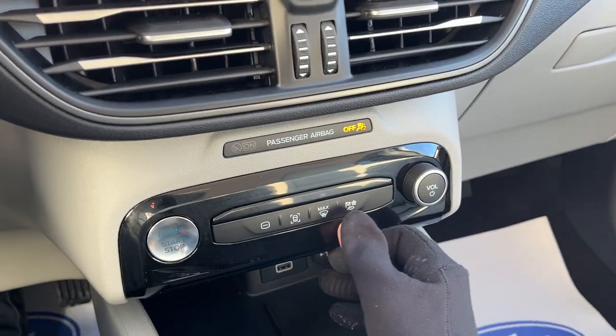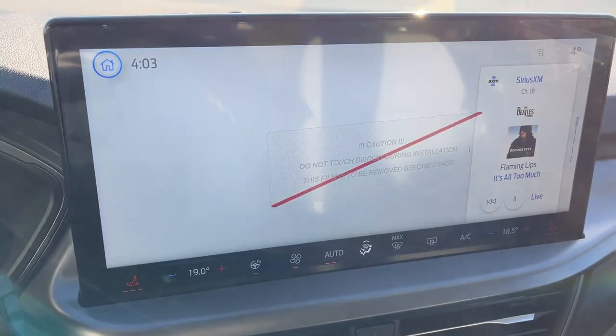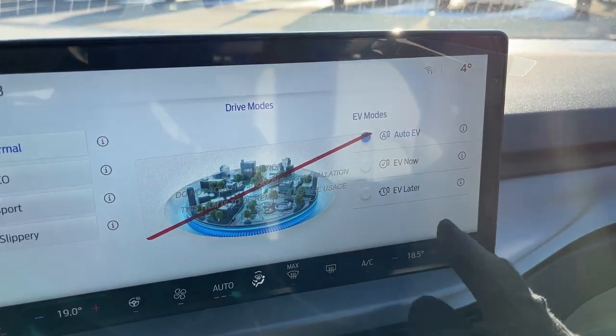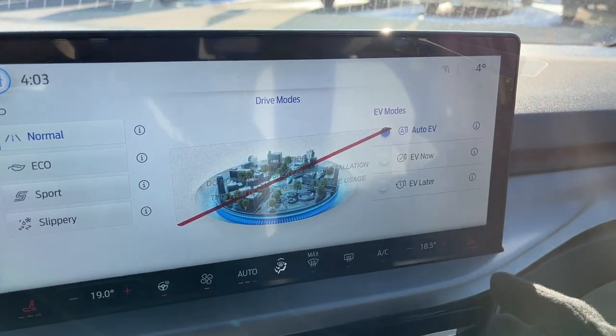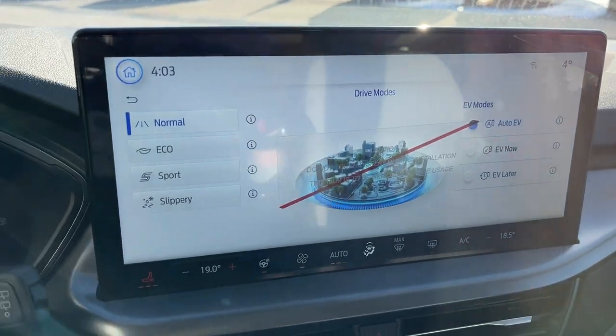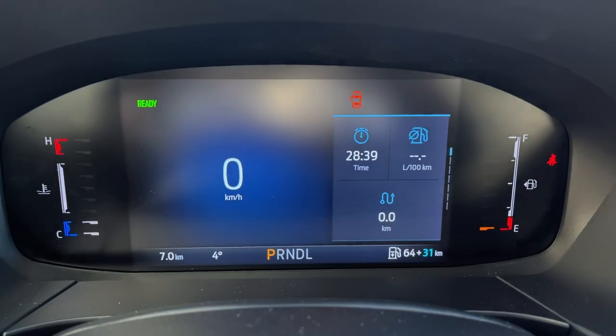You do get drive modes with this vehicle, shown right on the screen — normal, Eco, Sport, and slippery drive modes. You can also choose whether to use your EV now, save your EV power for later, or just let the system manage it all on its own, which really nicely equips it as a plug-in hybrid.